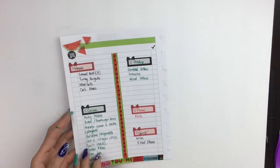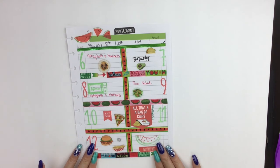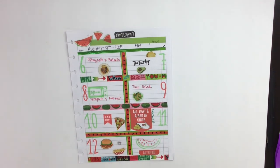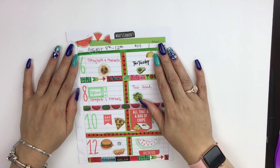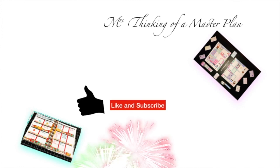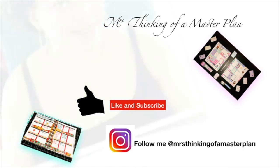This is our completed spread with our grocery list and lovely meals for the week of August 8th through the 12th. My bonus son will be here tonight and I'm super happy to see him — all of our meals reflect that and it's kid friendly. If you enjoyed this meal plan video, give me a thumbs up, and if you haven't done so already, please subscribe to my channel. Have a great and productive week — ciao bella!